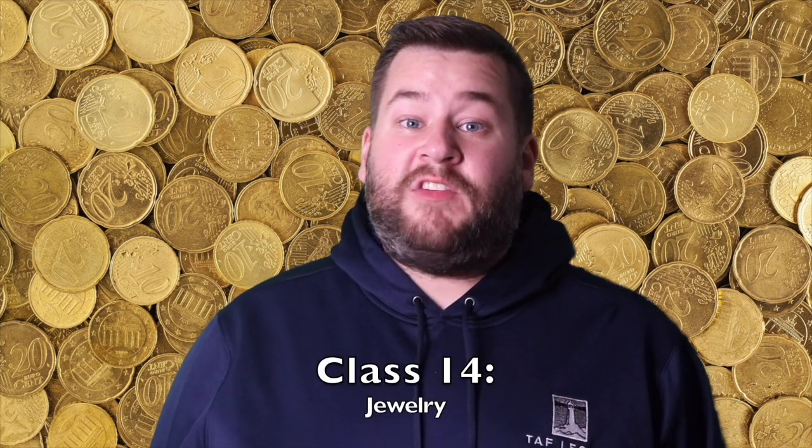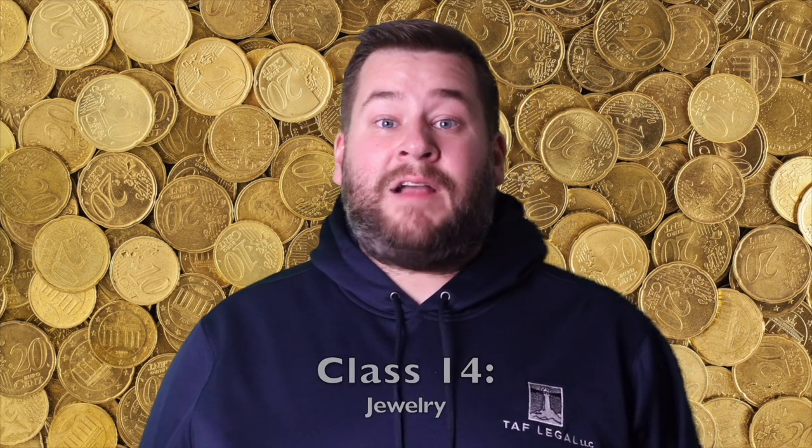Now we will talk about Class 14. Class 14 is for jewelry. Class 14 is for precious metals, jewelry, clocks, watches, cufflinks, keyrings, and jewelry boxes. They can also include alarm clocks, clock hands, coins, earrings, and sundials. An example of a mark in Class 14 is Todd Hoyer for horological instruments, namely watches, wristwatches, and constitutive parts thereof.